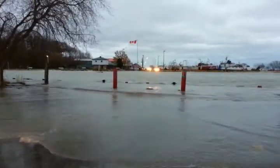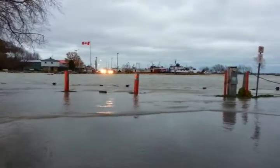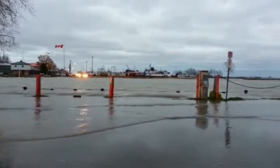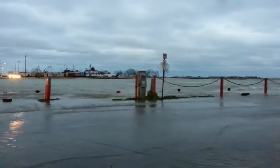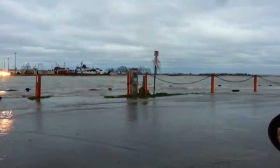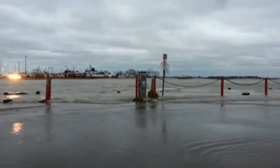Wow, look at that. This is officially the Port Dover Pier Flood of 2015, November 12th, 2015. First time I've seen this in my life.